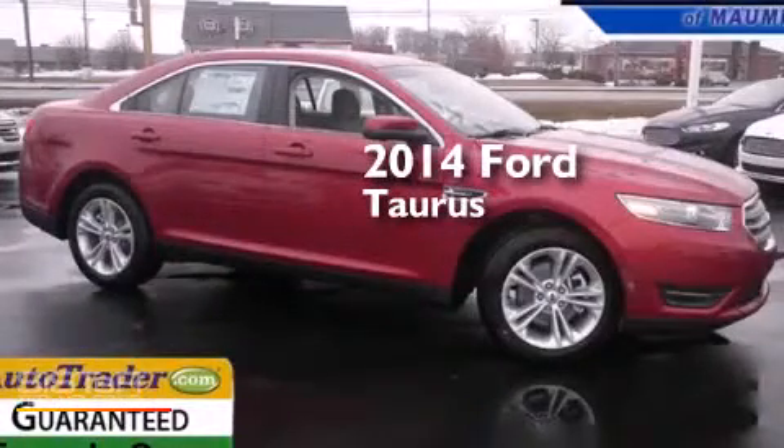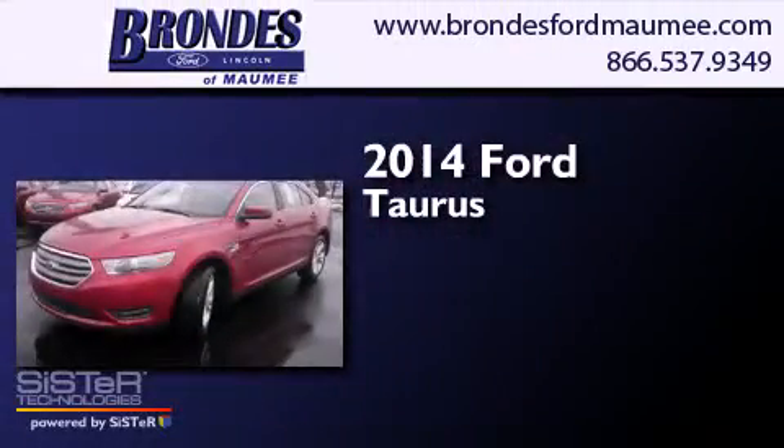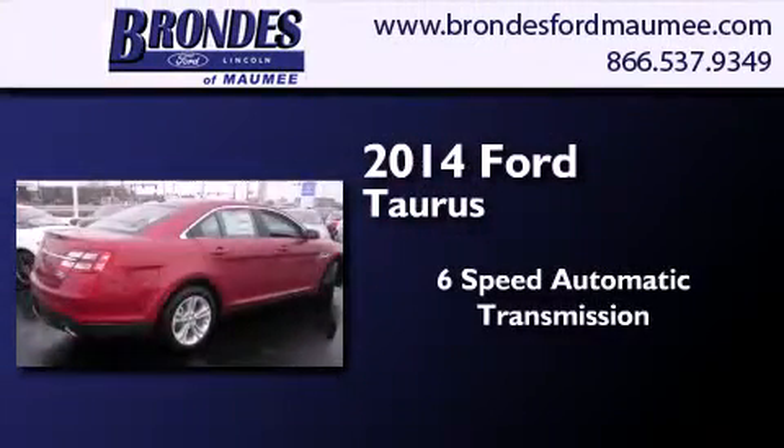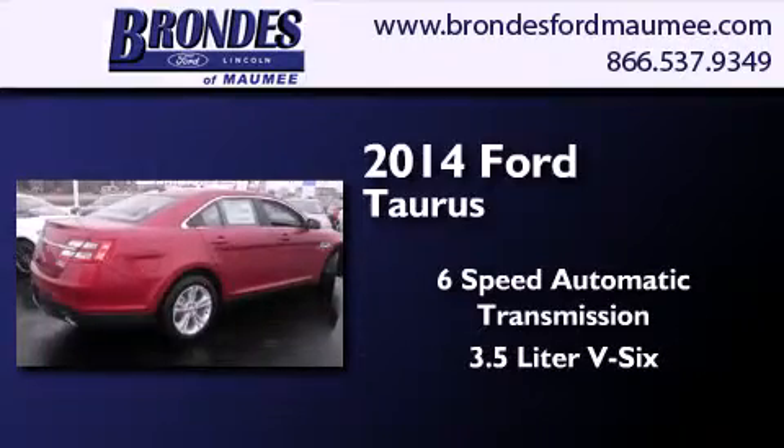This is a brand new 2014 Ford Taurus. This four-door sedan has a six-speed automatic transmission and a 3.5 liter V6.